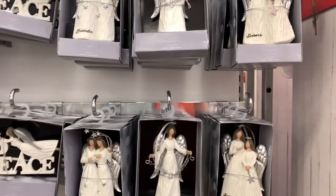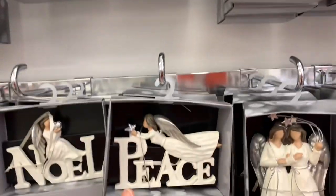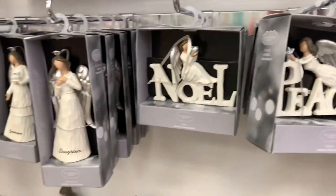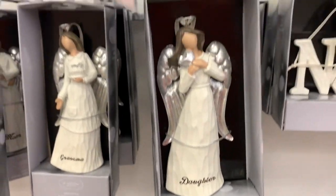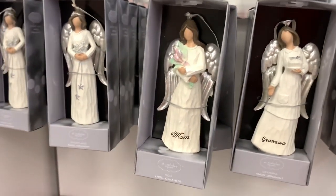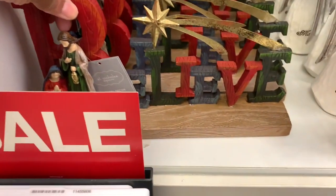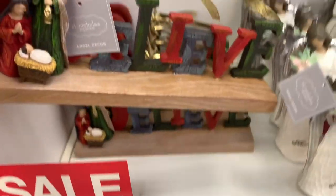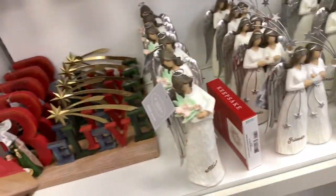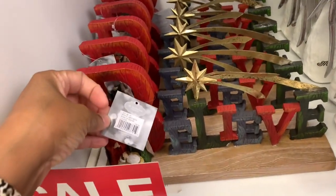Over here they have the Asia ornaments. They have ones that say 'Sisters,' 'Merry Christmas,' 'Friends,' 'Peace,' 'No Elk,' 'Daughter,' 'Grandma,' and 'Mom,' plus regular ones — all 30% off.